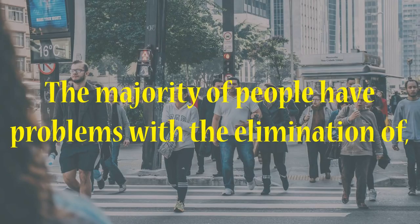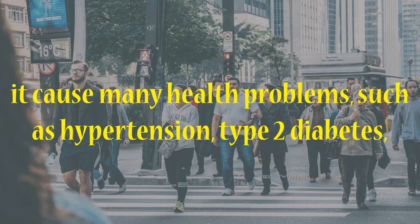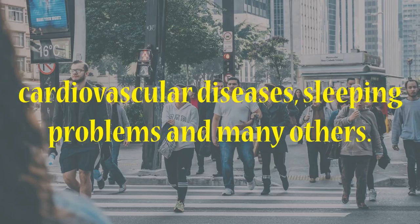The majority of people have problems with the elimination of abdominal fat, and it is considered to be the worst fat as it can cause many health problems, such as hypertension, type 2 diabetes, cardiovascular diseases, sleeping problems and many others.